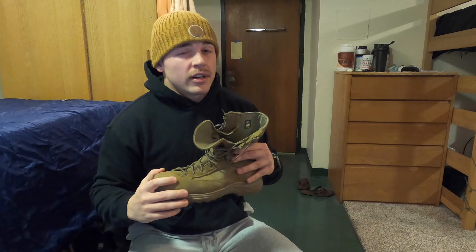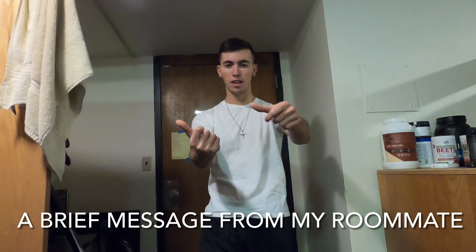If you guys have any questions on these or any questions on what type of training you should be doing in boots before you go to Officer Candidate School or bootcamp, let me know in the comment section below and we'll go from there. Don't forget to like, subscribe, and drop a comment below. We'll see you in the next video.